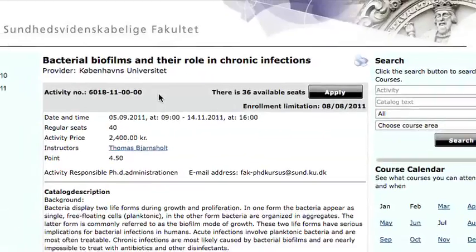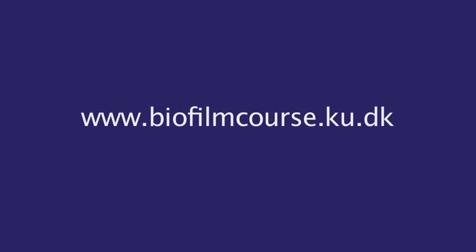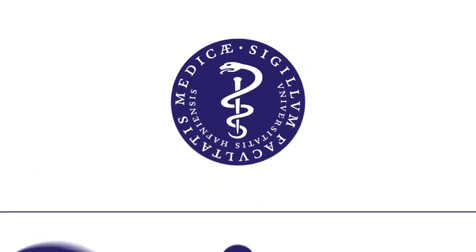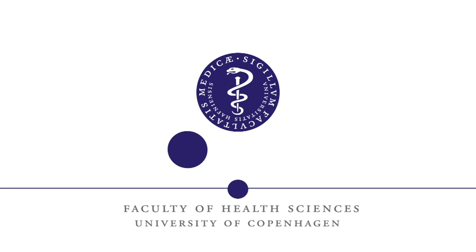Then go and sign up today at biofilmcourse.ku.dk. See you online! Thank you!